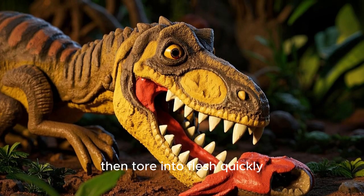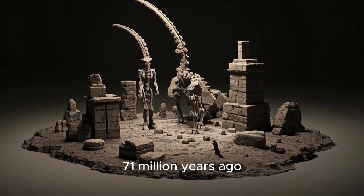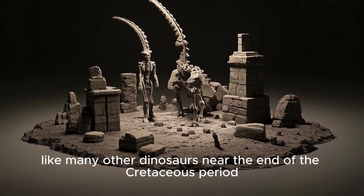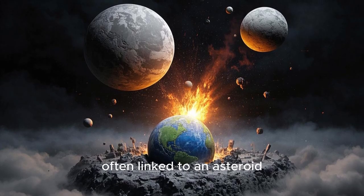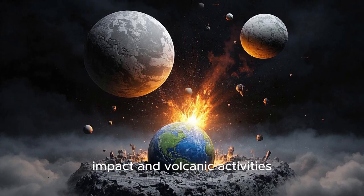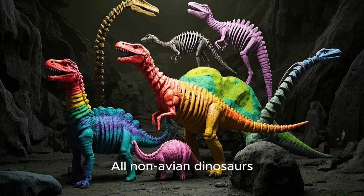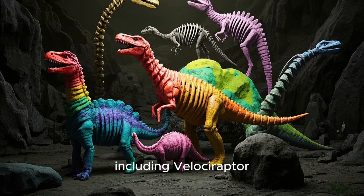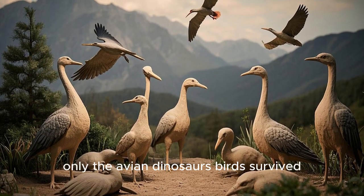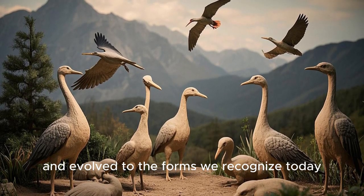Velociraptor's demise came around 71 million years ago, like many other dinosaurs near the end of the Cretaceous period. A mass extinction event, often linked to an asteroid impact and volcanic activities, caused dramatic changes in climate and environments worldwide. All non-avian dinosaurs, including Velociraptor, went extinct. Over millions of years, only the avian dinosaurs — birds — survived and evolved to the forms we recognize today.